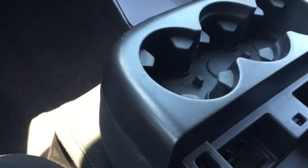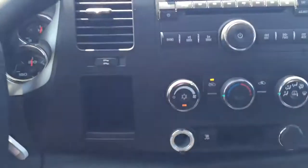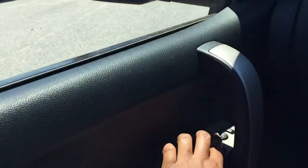You have your cup holders here inside the armrest. You will have your place there for your MP3 players, phone, wallets, things of that nature — a playing storage area there. You have your charging ports there. You have your power adjustable mirrors there.